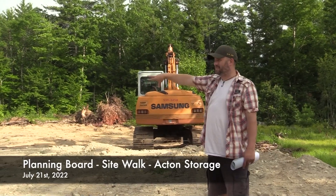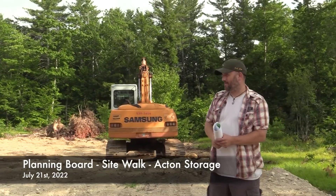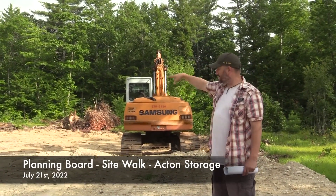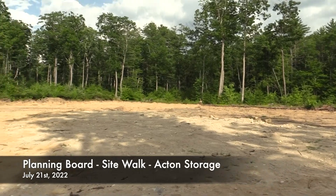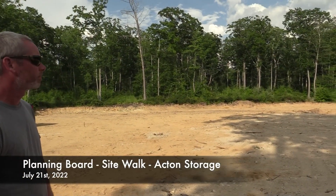The four wood stakes that you see over here are the proposed 30 by 80 storage building that Mr. Stephens is proposing. The 16-foot driveway would come in and then there would be a 20-foot gravel traveled way around that building and then coming back out.